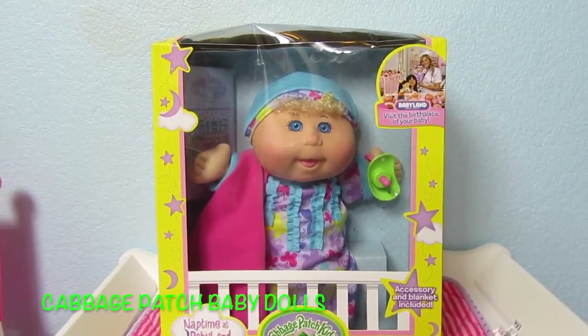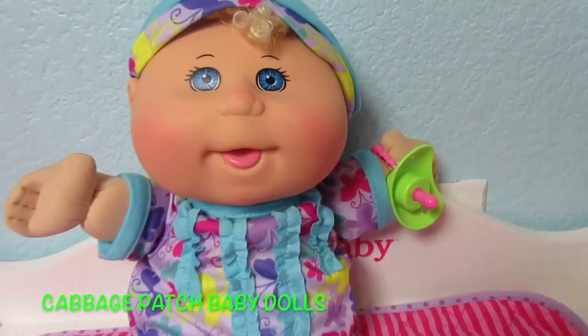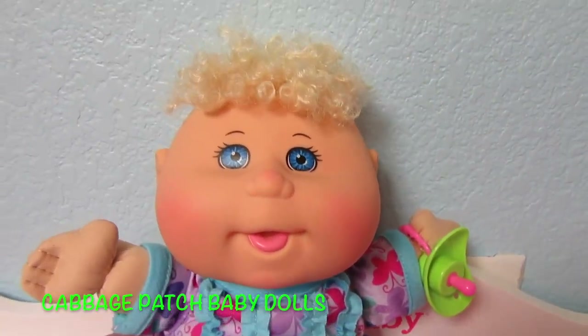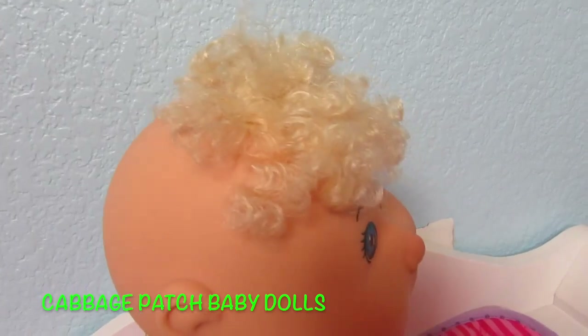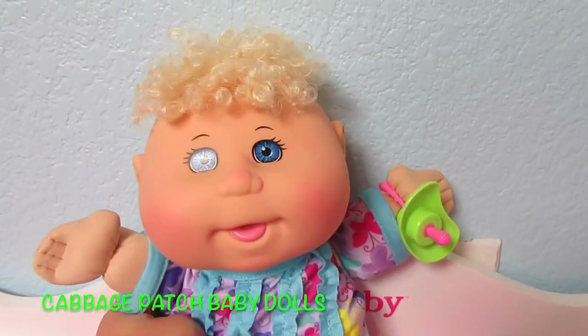Let's open her up and I'll show you what she looks like in more detail. Look how cute she is! We'll take her hat off. Look at that hair — that is the funniest but cutest hair I've ever seen. Just a little bit on top and it's very curly, very curly and blonde.